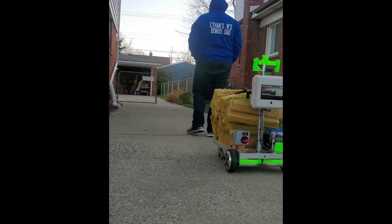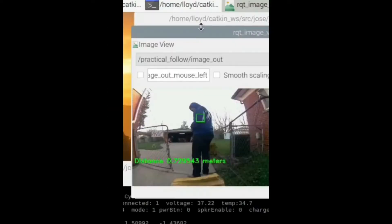This is a work in progress and should be released in the next couple of months in a package that also includes the computer vision and LiDAR based human follower that I demonstrated back in December. I'm working on getting these released to you as much as my schedule will allow.